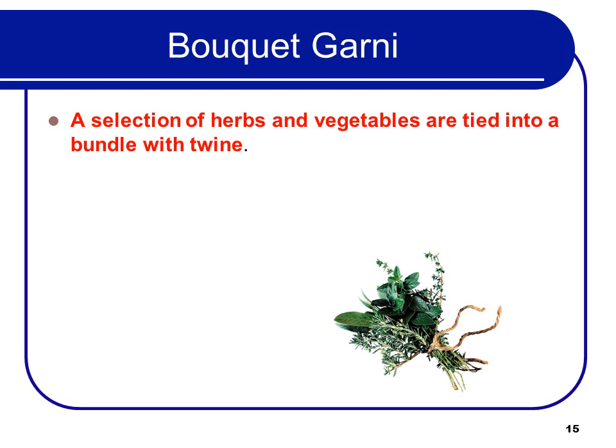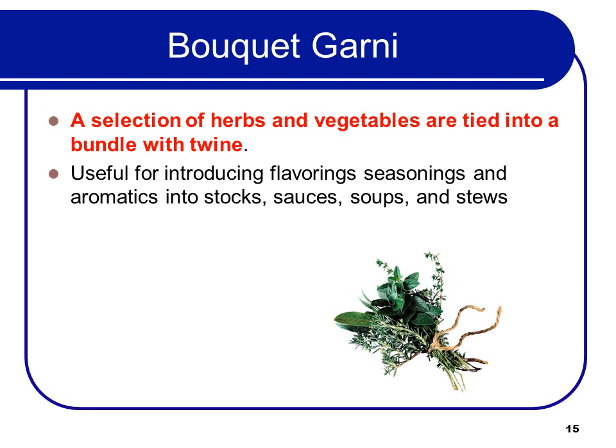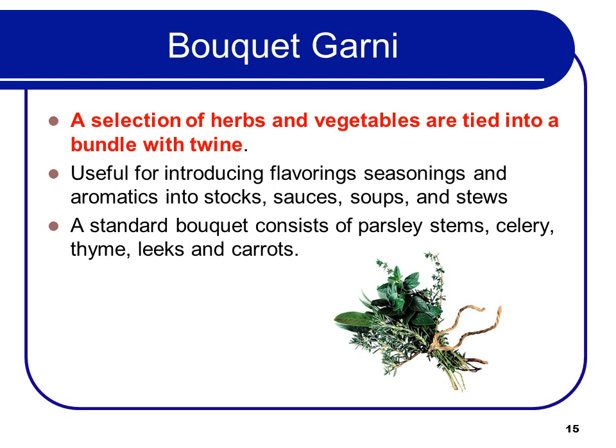The bouquet garni is a selection of herbs and vegetables that are tied into a bundle with twine, and then you drop them into the soup or sauce. It's useful for introducing flavorings, seasonings, and aromatics into stocks, sauces, soups, and stews. A standard bouquet consists of parsley stems, celery, thyme, leeks, and carrots. There's a test question about that — remember, parsley stems, celery, thyme, leeks, and carrots are in a bouquet garni.